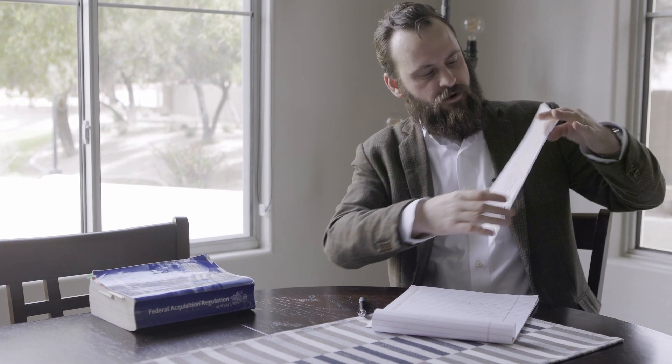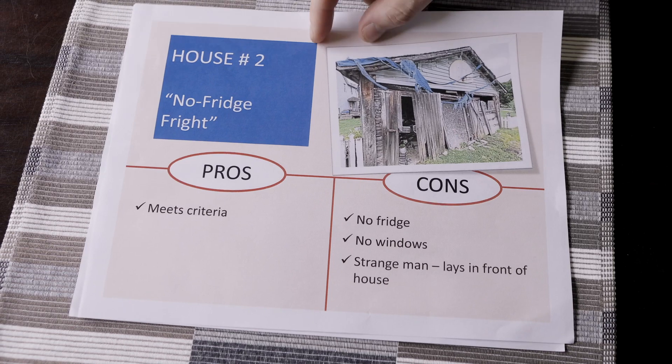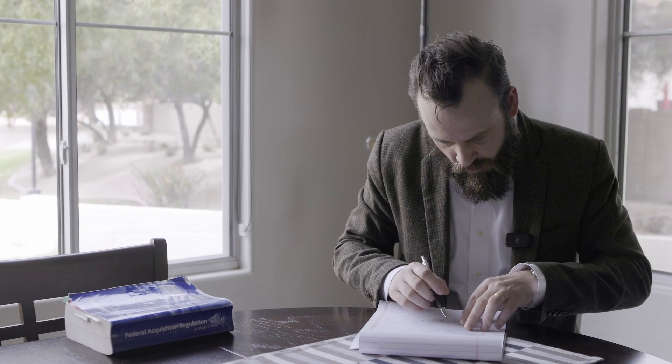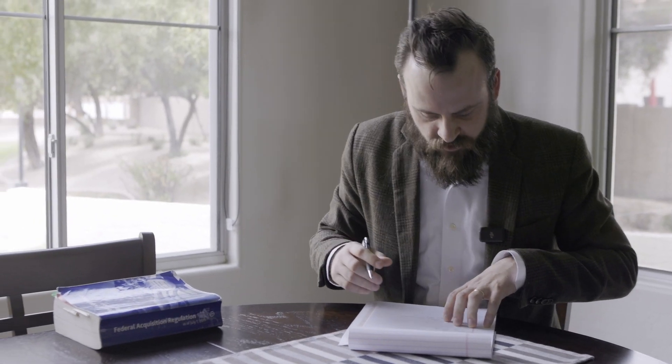We've got another one here, house number two. There's some cons here as well. There's no fridge, but there is a gently used Yeti cooler — sorry, it's a knockoff Yeti cooler. And there are no windows, so you've got to be really breezy in the summers. And there is a homeless man who generally lays there in the morning.